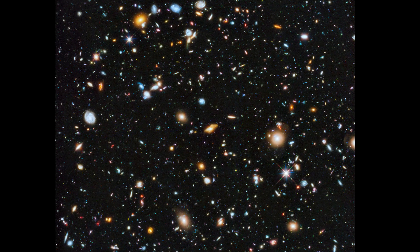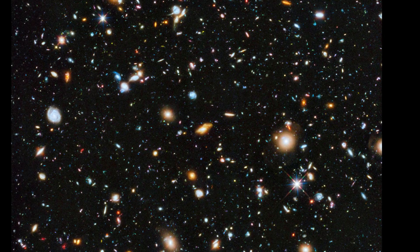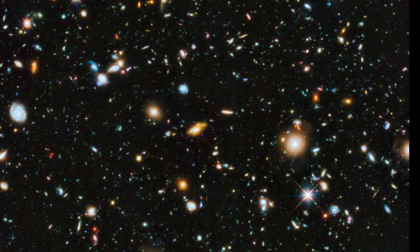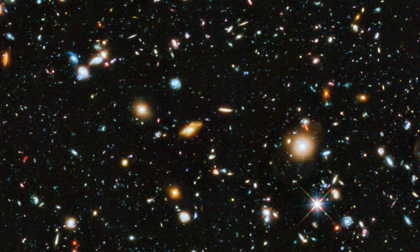This image is composed of 841 orbits of Hubble time, each a 90-minute exposure from 2003 to 2012, allowing us to see the very early universe in a wide band of light.